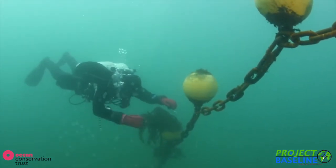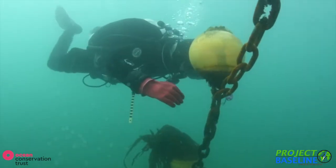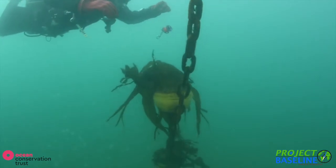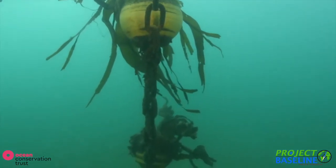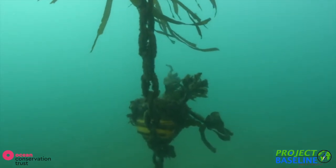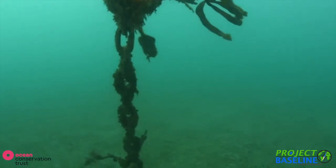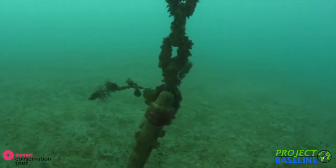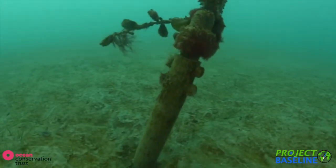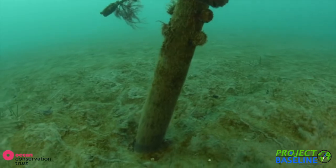The divers also surveyed eco-moorings that have been fitted in the area. These aim to reduce the impact of mooring chains on benthic, or bottom-dwelling, species. The moorings are secured in place by a helical pin rather than huge concrete blocks, and have buoys attached to the chain to prevent them from dragging across the seabed as the tides change. The results were encouraging, with seagrass seen in close proximity to the moorings, something much less likely around normal moorings.